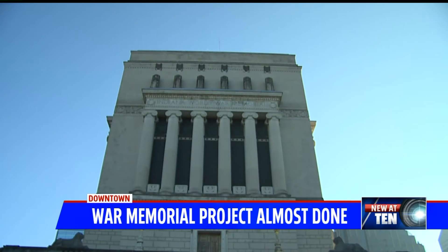Reporting downtown, Fox 59 News. The indoor construction will repair damage to the shrine room. No estimate yet on when that construction will start or how much it will cost.